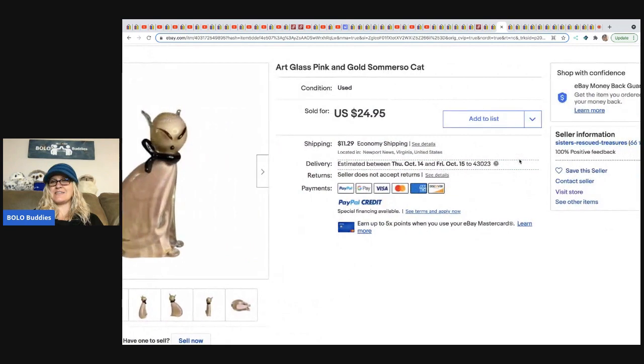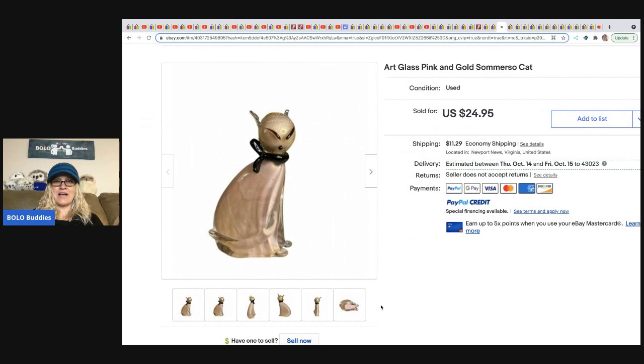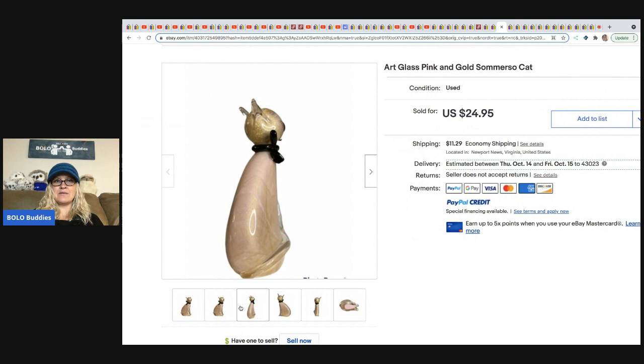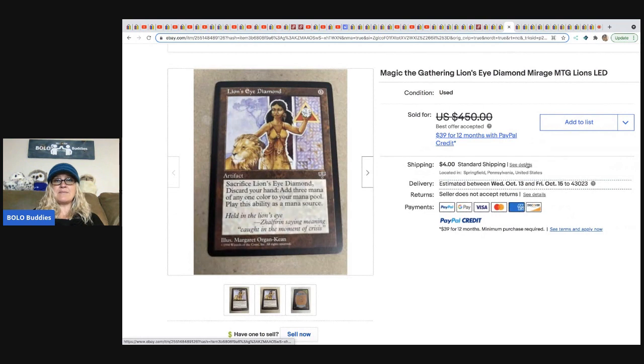From Sisters Rescued Treasures: an art glass cat with no brand on it. They do a really good job finding unbranded items — they have a great eye for unique and different pieces. They got it at a DAV (some abbreviation) for $4.25 and sold it for $24.95 plus shipping.